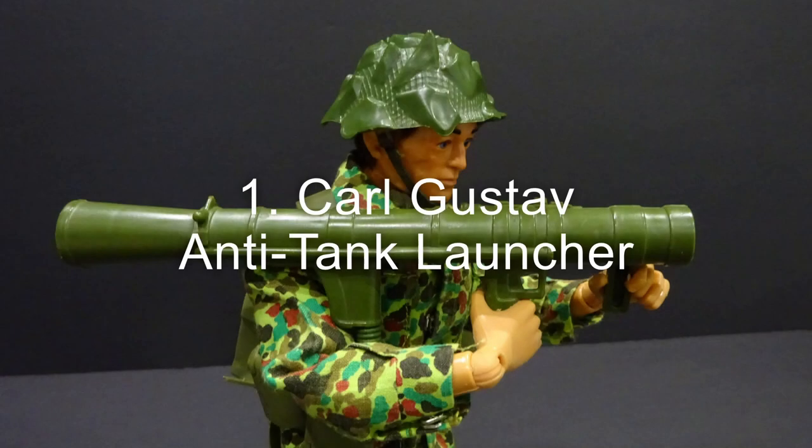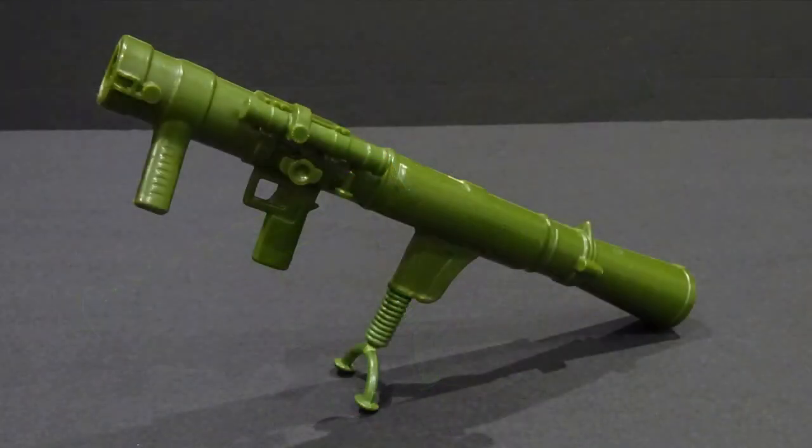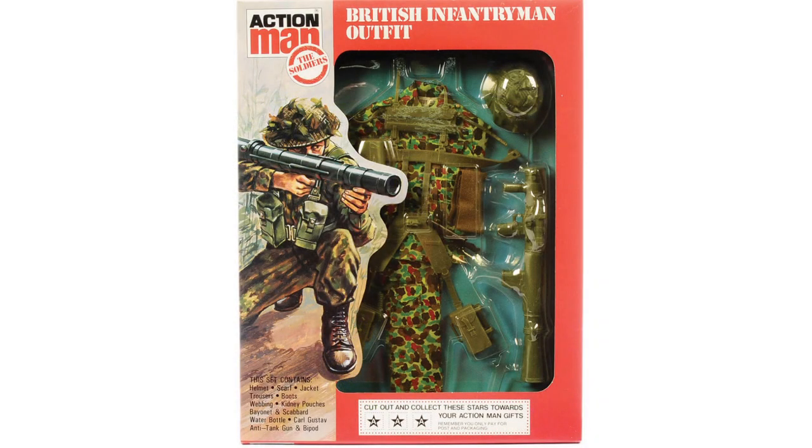At number 1: the Carl Gustav anti-tank launcher, available in 1982. It featured a simple construction and a very fragile bipod, and was only ever available as an accessory with the modern British infantryman outfit.